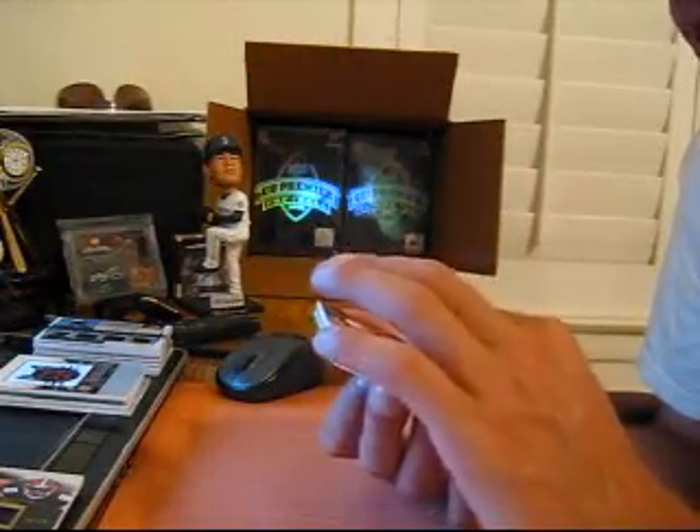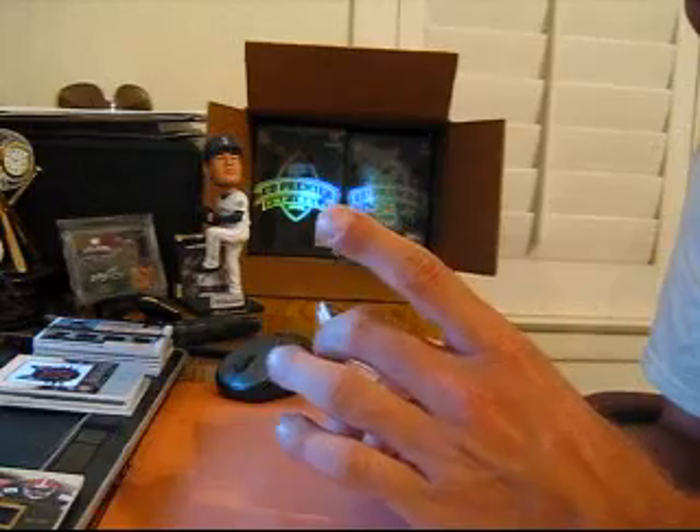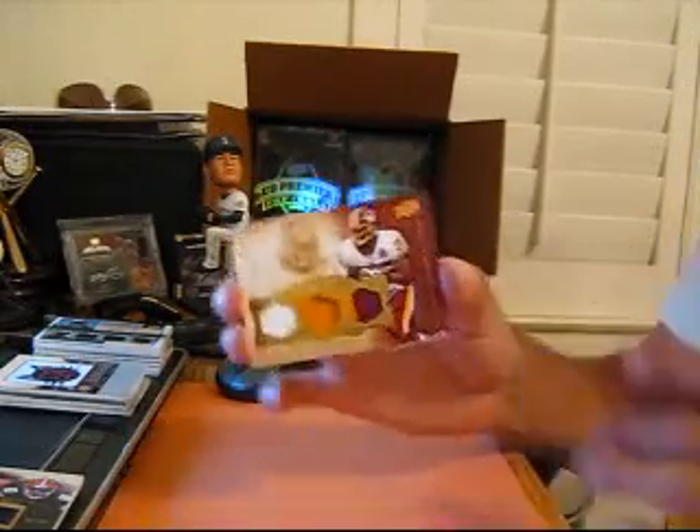Then for the Redskins, we got a triple jersey patch — one color, one color, two color of Clinton Portis. Number 44 out of 50.